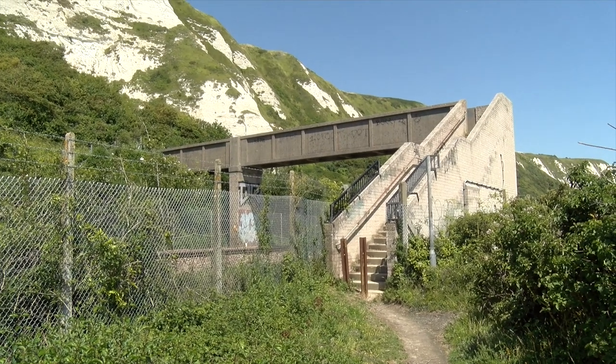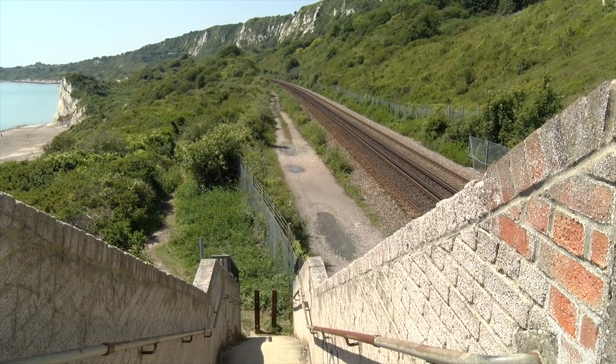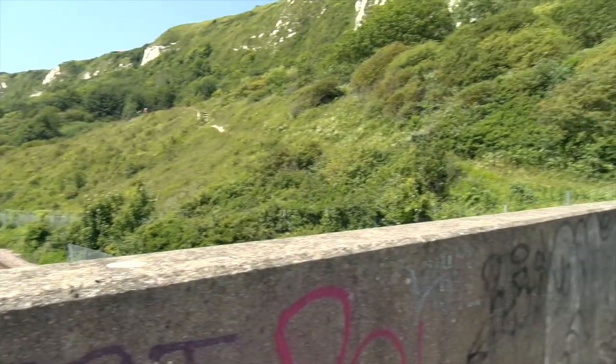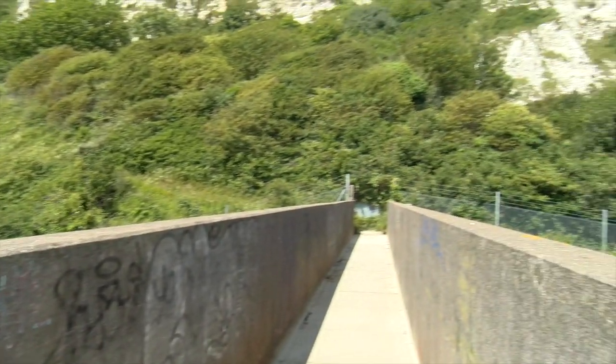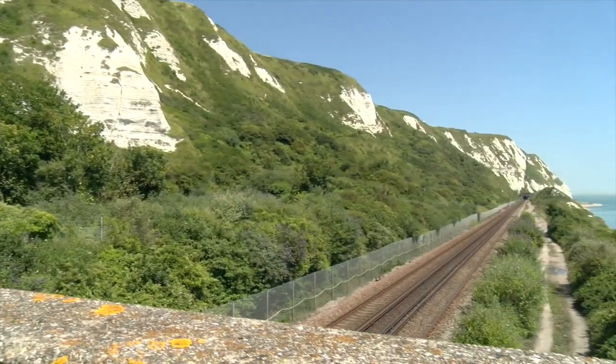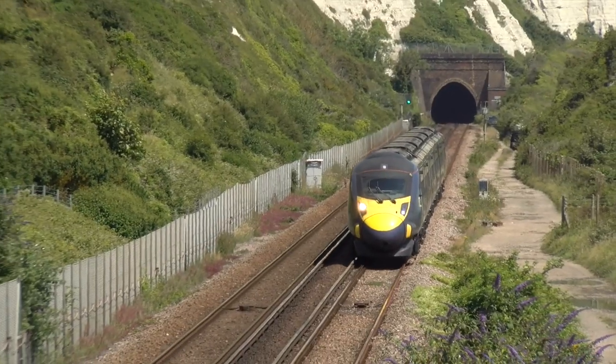We now move west to a footbridge in Folkestone Warren, just the other side of the Shakespeare Cliff Tunnel, which gives good views of the line beneath the famous White Cliffs. In 2023 passenger trains are operated by Class 395 and Class 375 EMUs.